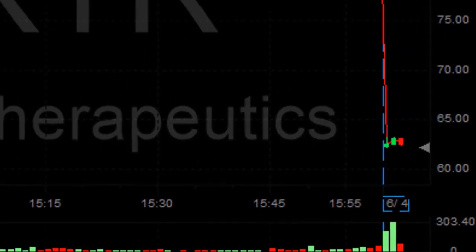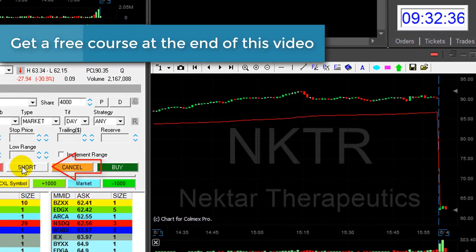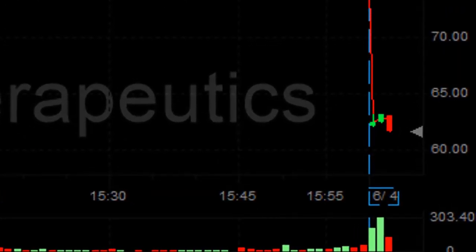NKTI is down today more than 30%. That looks like a great reversal and it's probably about to break down under the lows. I'm about to short 4,000 shares. The low is 62.15. It just moved under — I'm short 4,000 shares.